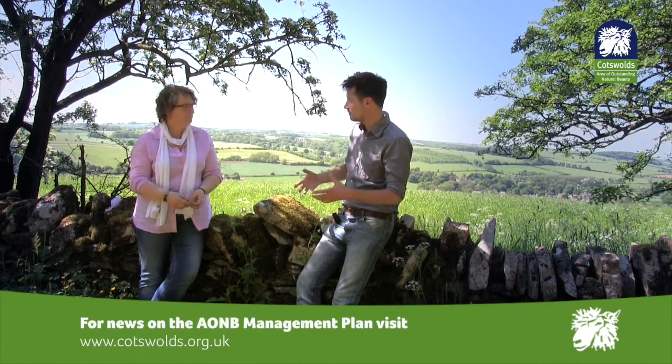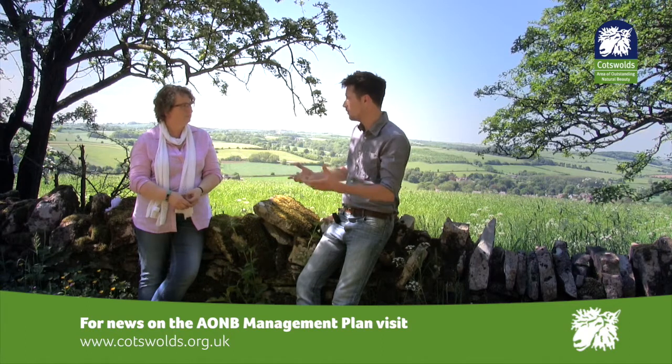And you're reviewing the current management plan now — talk me through that process. Yeah, so as I said, we have to review every five years. We've done a series of workshops with key stakeholders such as Natural England, the Forestry Commission, and the Environment Agency, but also local businesses, landowners, and land managers to get their views on what they would like to see within the management plan and how we want the Cotswolds to look for the next five years.